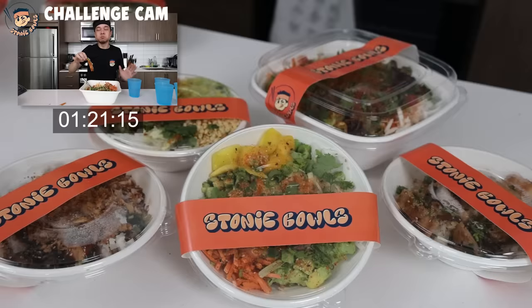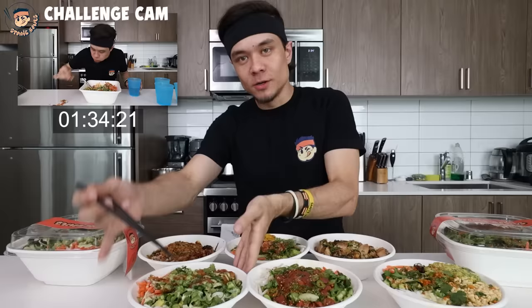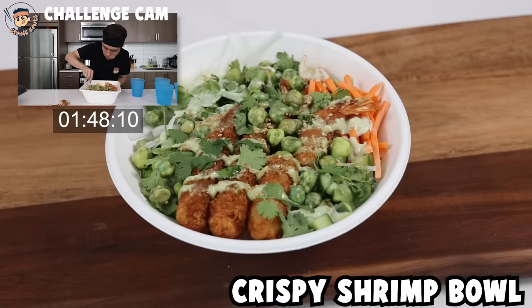We ordered the entire Stony Bowl menu today. So let me introduce you to my six signature bowls. First up, we didn't make the Stony Bowl menu with this crispy shrimp wasabi aioli bowl on mine, but the chefs over at C3 came up with this awesome combination. We've got the crispy panko breaded shrimp with wasabi aioli on top.